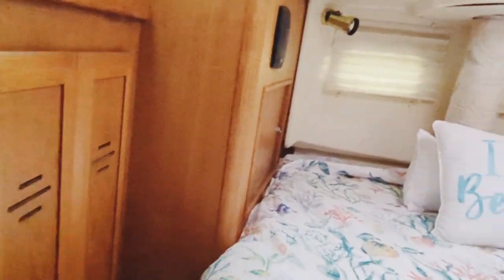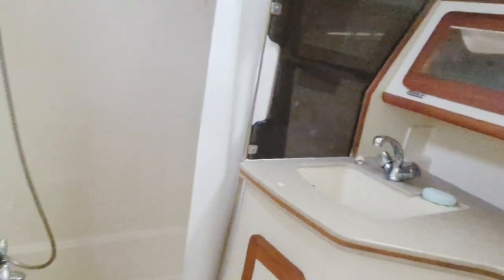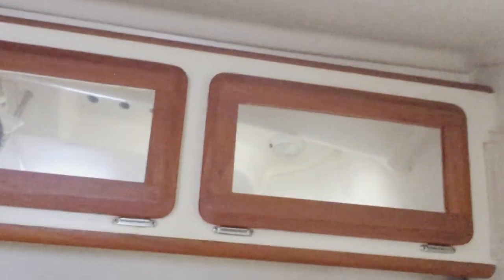Now over here, a little view from this area. And in here we have the master head. Separate shower stall — well, almost, it's got a curtain, but pretty much separate. We've got a couple of mirrors with storage behind. A little storage for toiletries over there as well. Electric flush head. And this could be a bathtub if you wanted — there's a nice full-length mirror on the interior as well.